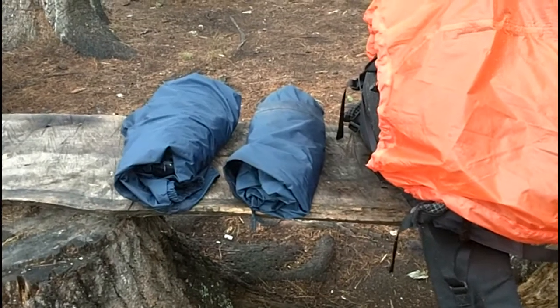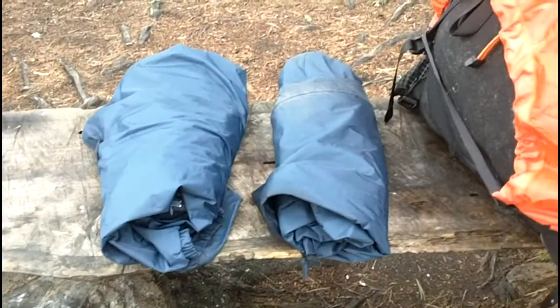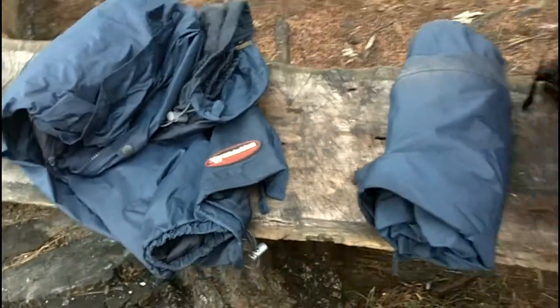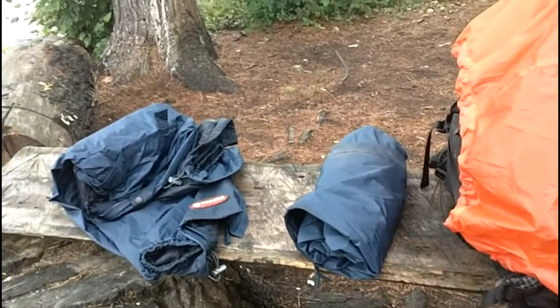Here's basically what I've got for rain gear. On the left is my rain jacket, on the right is my rain pants. These are wet skins — I got them on sale for 40 bucks at Canadian Tire, usually about 60 to 70 dollars.